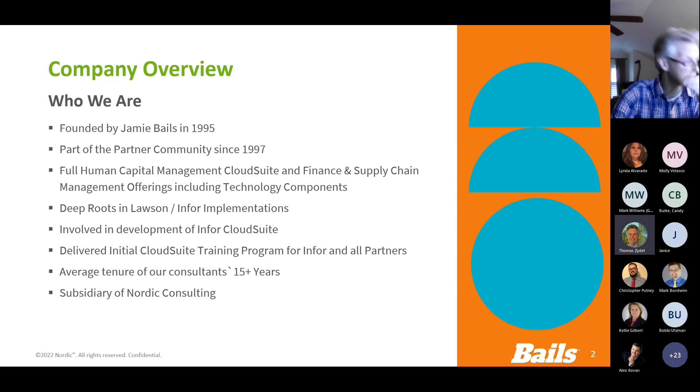Bells was founded way back in 1995. We've been a partner with Infor and Lawson - Infor and part of that community since 1997. As many of you know, we're a full-service implementation partner with Infor, providing full human capital management cloud suite, finance and supply chain management offerings, as well as technical components, managed services, training, and the like.